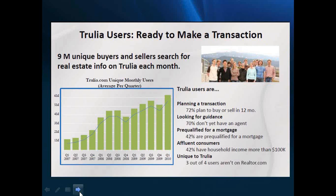Trulia — through surveys and statistics — determined that most of the buyer visitors on Trulia have a higher education level than Realtor.com visitors, higher median income, and are typically not already working with a real estate agent. They are buyers. They are also normally in a younger age range — I guess that's the Gen X buyers.